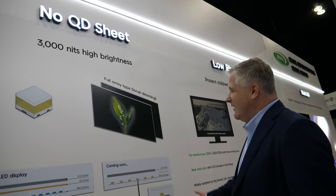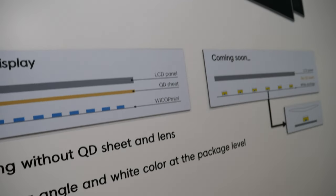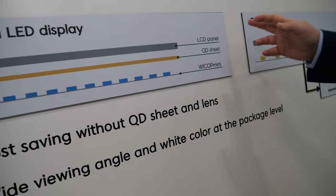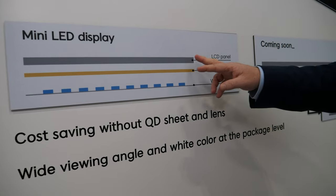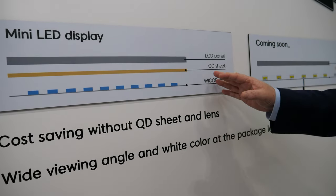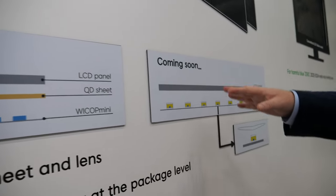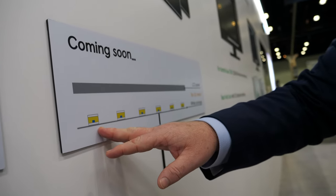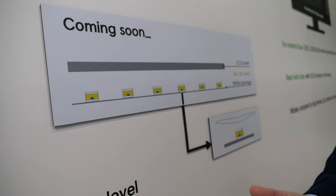We're working on a technology that removes the QD sheet from a display. In today's typical mini LED TVs, you have mini LEDs, a QD sheet to convert blue light into colors, and then the LCD panel. What we're proposing is to put the phosphor inside the LED itself, which allows us to reduce thickness even further and reduce system cost — enabling a lower cost point that TV makers and consumers want.